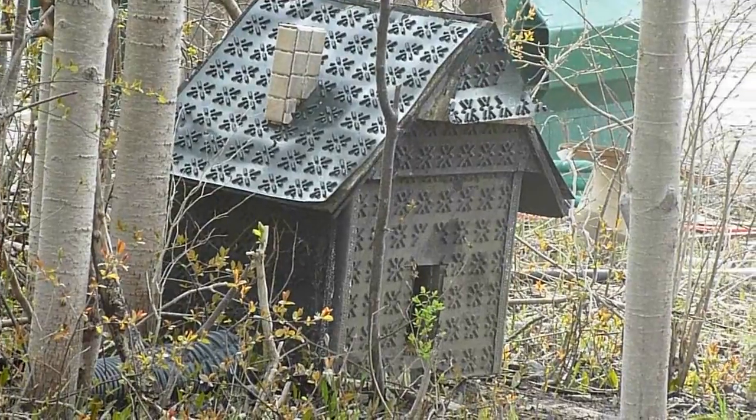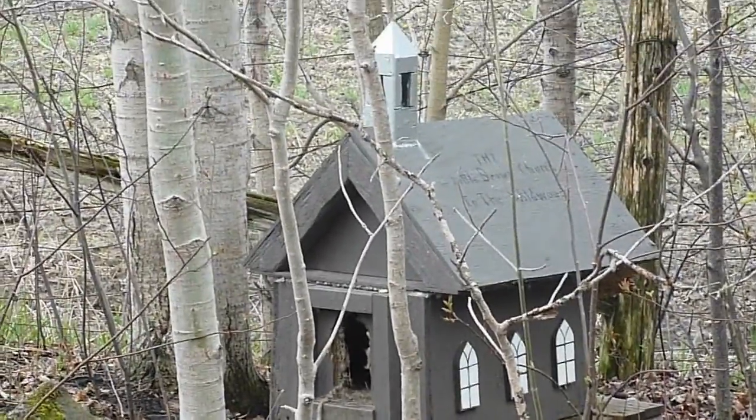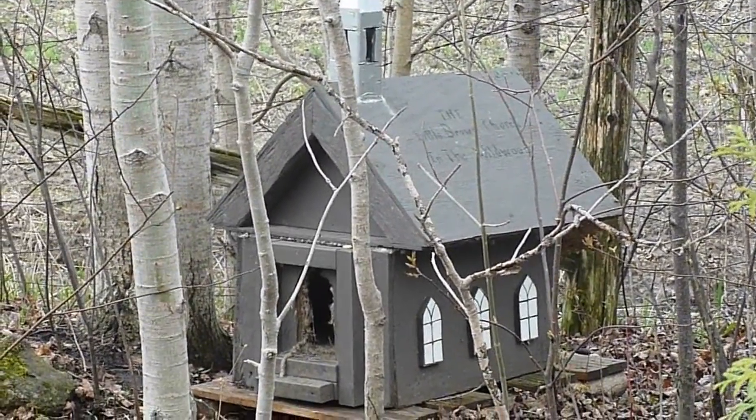Here's one made out of recycled stuff — cool. Here's another fancy animal feeder. The little brown church, they call it.